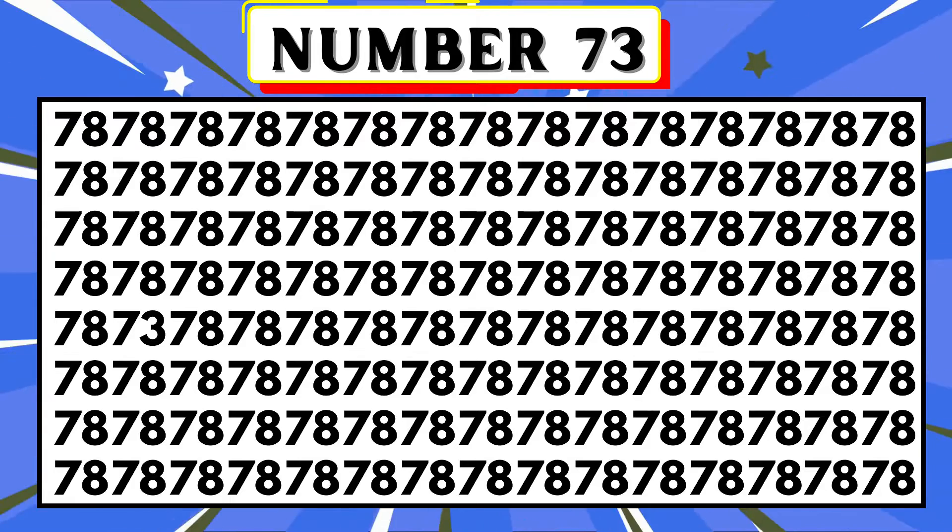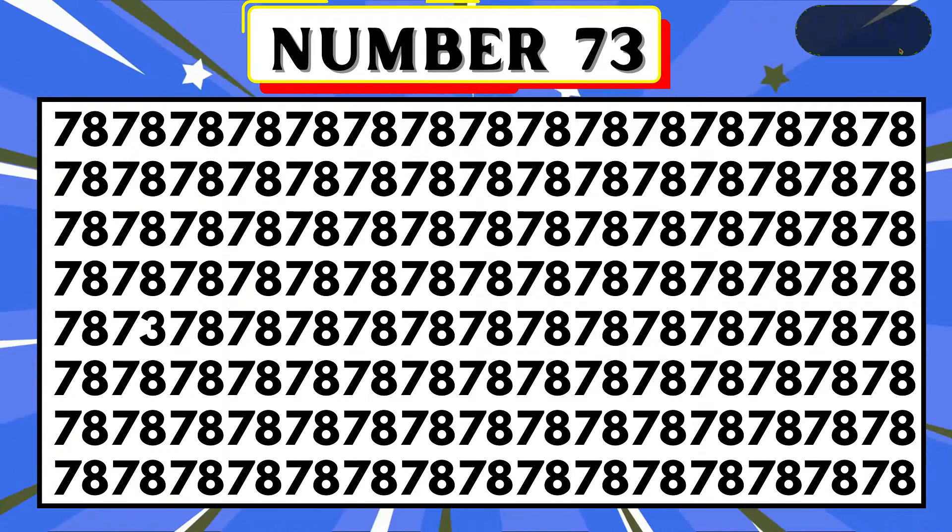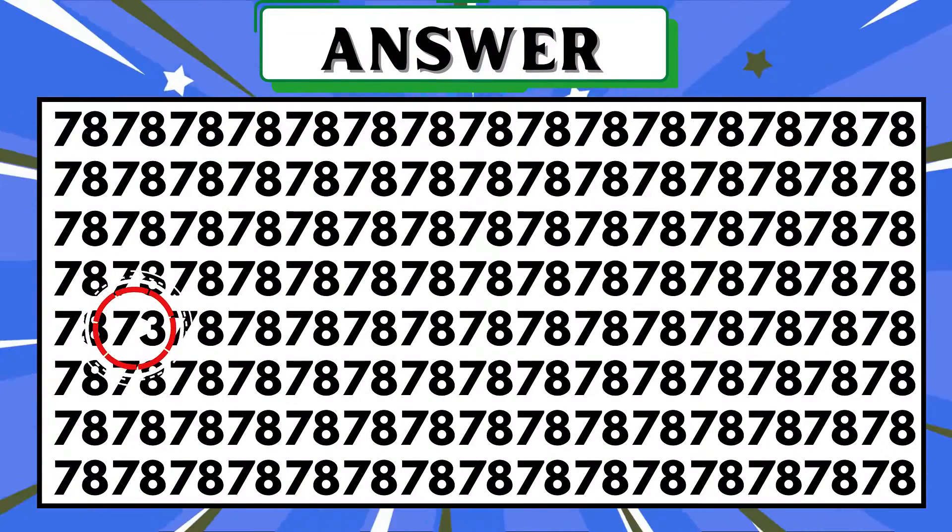Spot the number 73 in the picture. Good job! The number 73 is in the second column of the fifth row.